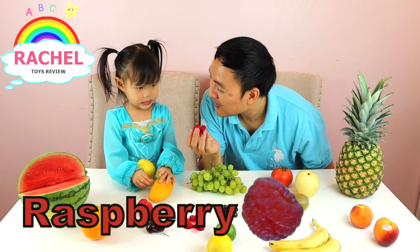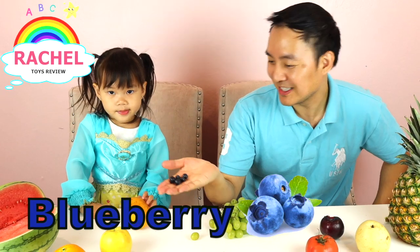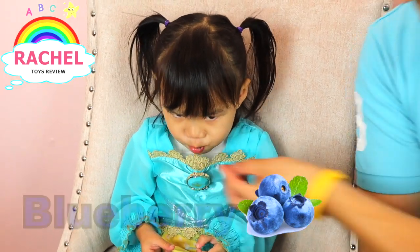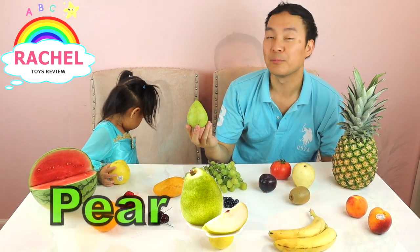What is this called? Raspberry! Raspberry. How's a raspberry, Rachel? You like it? I like it! Rachel, what is this called? Blueberry! Blueberry.